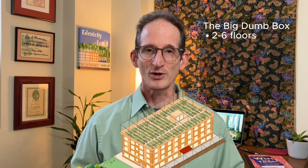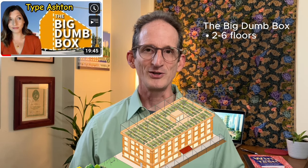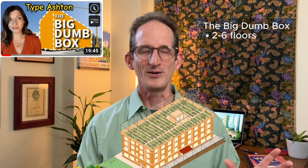If Edenicity is not detached homes and it's not high-rises, then maybe it's that awful in-between: the notorious big, dumb box. A recent episode by Type Ashton came to my rescue — she did a video on big, dumb box buildings in Germany, singing their praises as low-carbon, durable, and affordable. Easy to build, easy to insulate, and easy to maintain. Big, dumb boxes are also very convenient for storing your belongings, because the spaces are usually orderly, squared off, and easily fit our possessions.